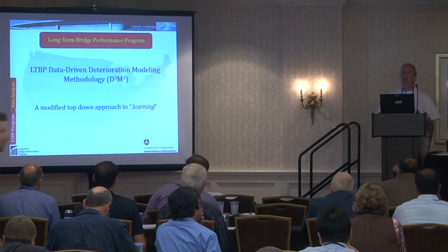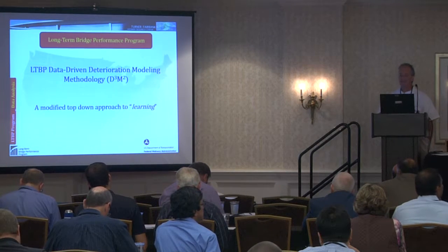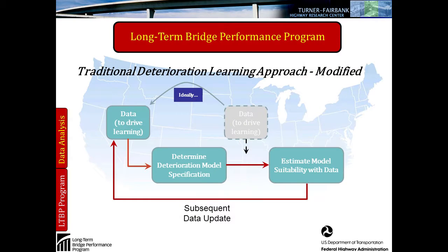What I'd like to talk about is the actual data-driven deterioration modeling that's been developed or is still in development by the program. It is a probabilistic, top-down learning type of approach. Currently, one of the problems with data-driven modeling is that you determine in the beginning the deterioration model you want to use — the specification for that model, whether it's a mathematical formulation or heuristic — and as you collect data, you run that model and estimate its suitability. One of the problems with this is the data should really determine the model, not the other way around. So that's the direction we're heading — put the data first and use it to drive the learning process.